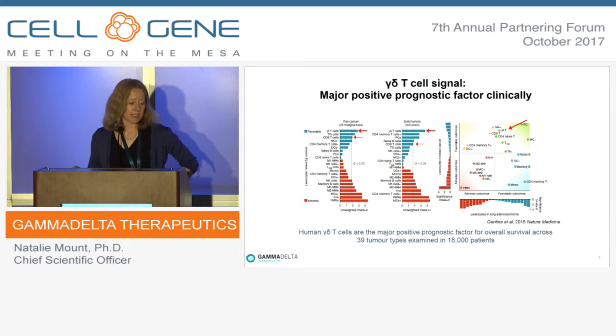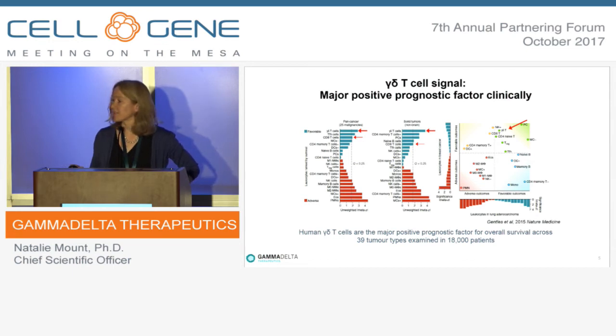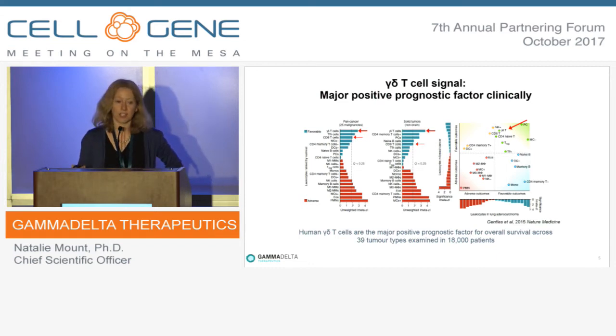One major publication that attracted significant attention over the last 18 months looked at over 18,000 patients across 39 different tumour types, examining lymphocyte infiltration at the tumour site. They found that gamma-delta T-cell presence in the tumour infiltrate was the major positive prognostic factor across the whole range of tumour types — and importantly, across the whole range of solid tumour types.